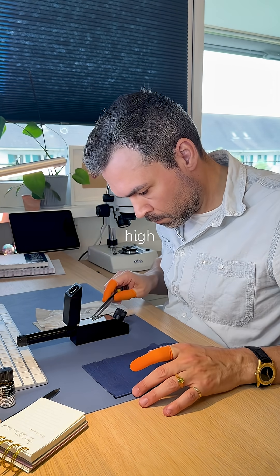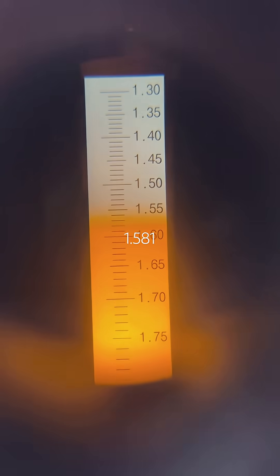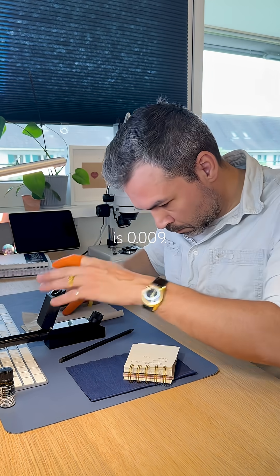Measuring RI. High is 1.59, low is 1.581. Birefringence is 0.009.